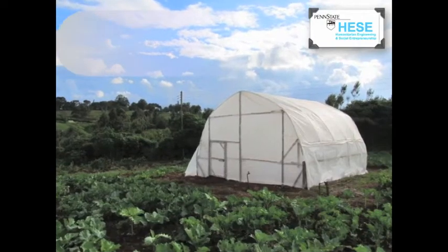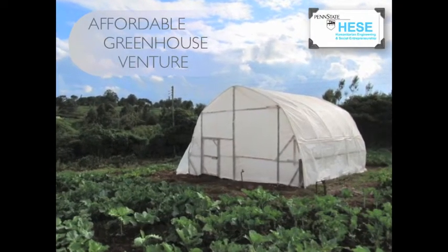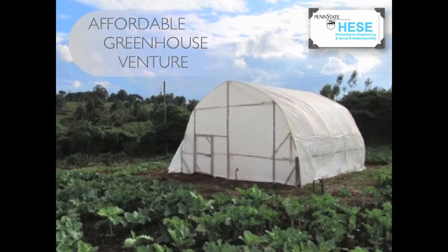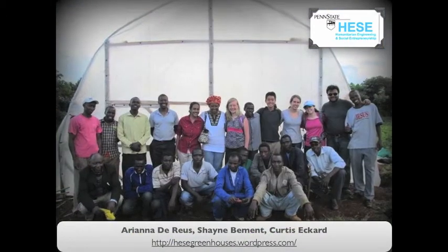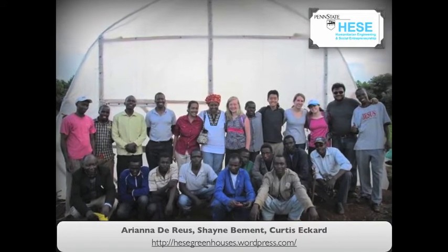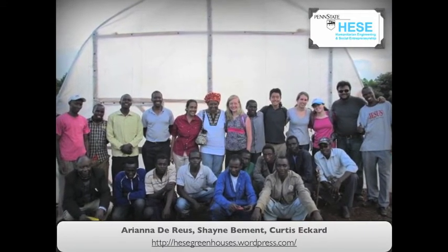We are the Affordable Greenhouse Venture from the Humanitarian Engineering and Social Entrepreneurship Program at Penn State. Over the last three years, we have designed and field tested low-cost greenhouses to help small-scale farmers move from subsistence to sustainability.